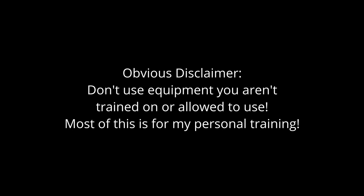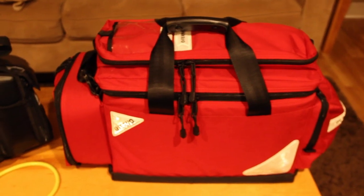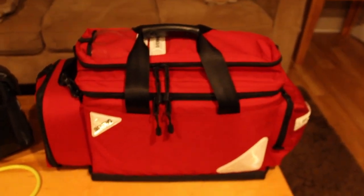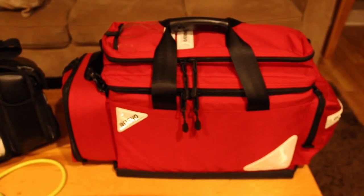Hello everyone — you probably know this channel for posting aviation videos, but I've got another interest and that is paramedic and first aid. Right here I have my jump bag, first-in bag, whatever you want to call it, as well as my monitor — pretty advanced for a civilian setup. I'm going to give you a tour of both of them.